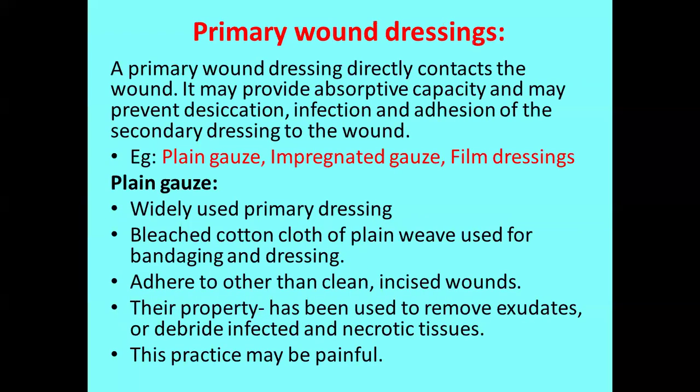The first category is primary wound dressings. A primary wound dressing is the one that directly contacts the wound site. It may provide absorptive capacity and may prevent desiccation, infection, and adherence of secondary dressing to the wound. The examples are three types: plain gauze, impregnated gauze, and film dressing. Based on the stage of repair: film dressing on the first two or three days, then impregnated gauze, and finally plain gauze when just covering the wound site.